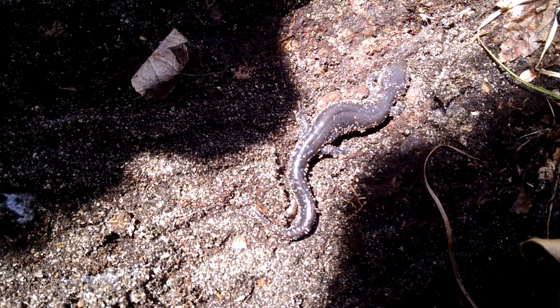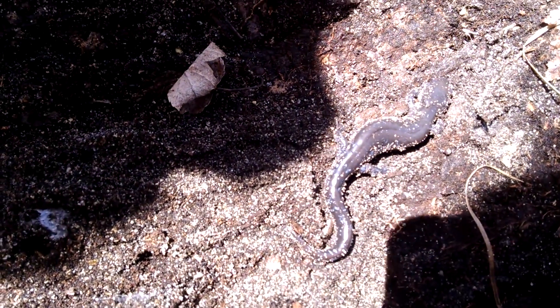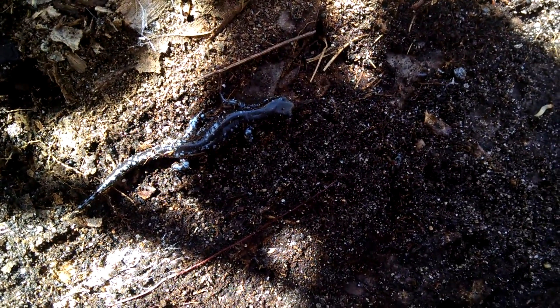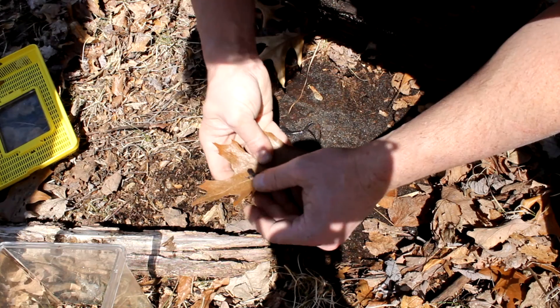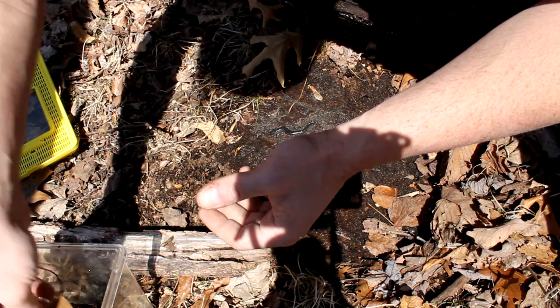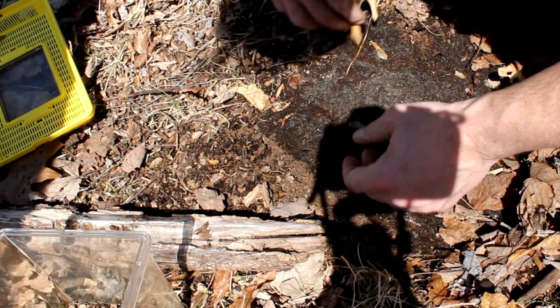That's why their skin has to stay moist — that way oxygen can dissolve into the moisture and be absorbed through the skin. So I am going to handle these, but very, very quickly. Not rapidly enough to cause them harm, but I'm going to put them into my container just so we can get some better shots. These guys don't scurry much at all — yeah, that's not like a lizard at all.